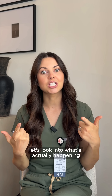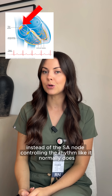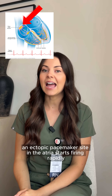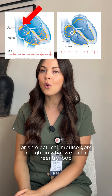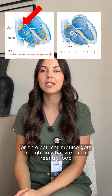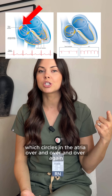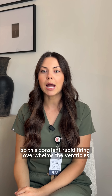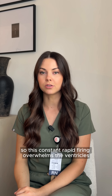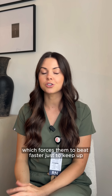Let's look into what's actually happening. Instead of the SA node controlling the rhythm like it normally does, an ectopic pacemaker site in the atria starts firing rapidly, or an electrical impulse gets caught in what we call a re-entry loop, which circles in the atria over and over again. This constant rapid firing overwhelms the ventricles, which forces them to beat faster just to keep up.